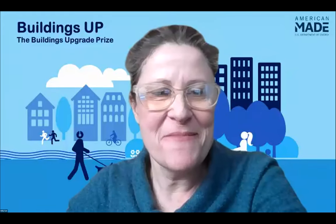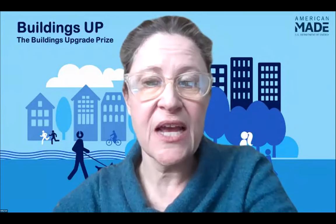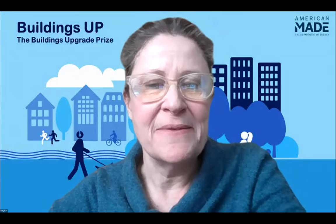Thanks so much, Harris. Thanks for speeding through — I know we've gone a few minutes over. Just want to note that we will be posting this webinar recording on the Buildings Up webpage on HeroX. Encourage folks to go to HeroX.com/BuildingsUp and follow the prize so you'll get notices of key updates and can find the recording there. We will also be sending out links to these three tools so folks can explore them at their leisure. Thanks again to all of our presenters and thanks to folks for coming by to learn about these tools. Have a great afternoon.